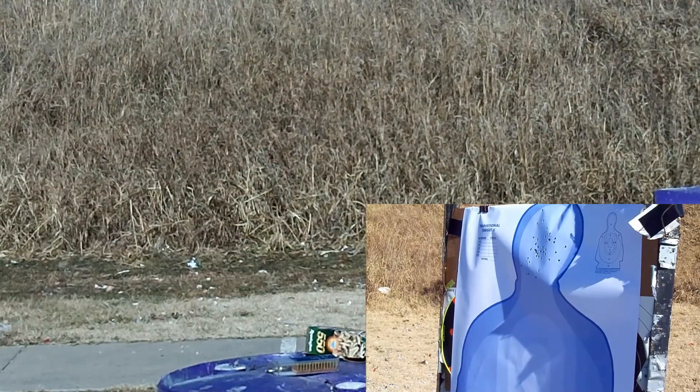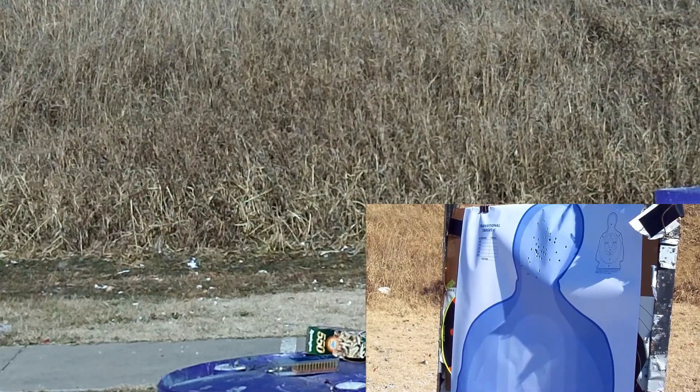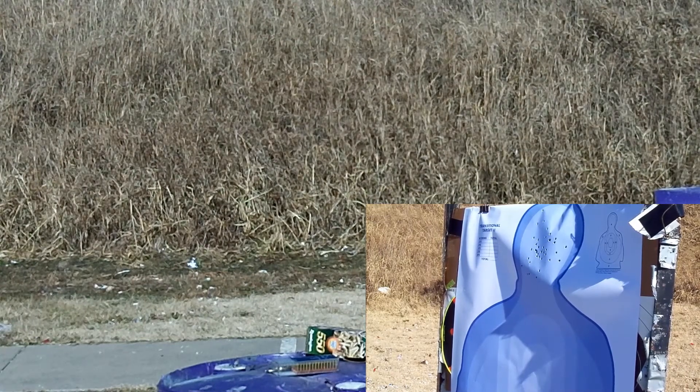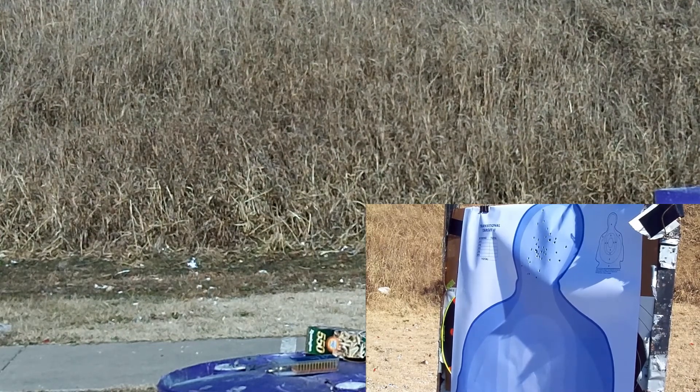We'll go ahead and finish out our test shooting, but that gives you guys a good example. This is a Ruger Mark I in .22 long rifle. We're going to finish putting probably close to 100 rounds through it, maybe a little over, and make sure we don't have any malfunctions and see how it goes.